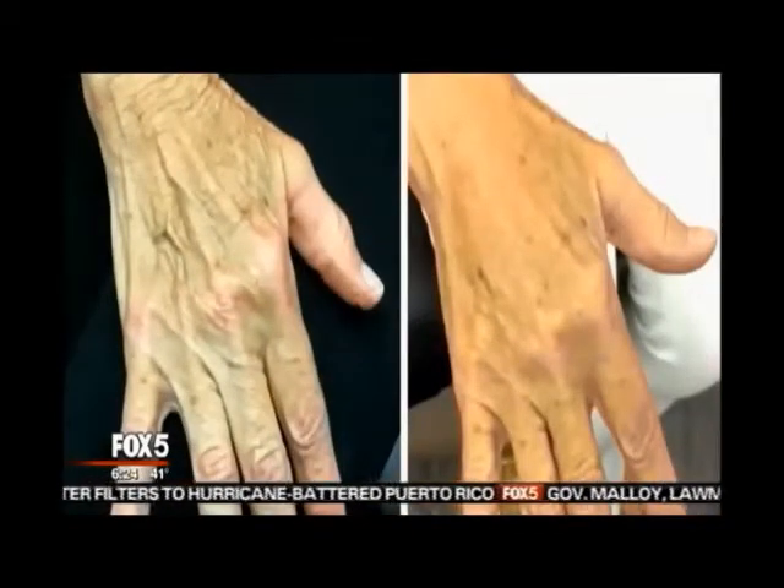And your hands — there are hands that give away your age even if your face looks amazing. Diminished volume in the hand where you can see the veins and the tendons more easily, or brown spots on the hands, can make a person look older and reveal their age. For the lost volume, we put filler in the hands.